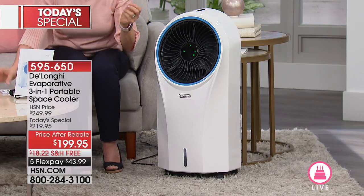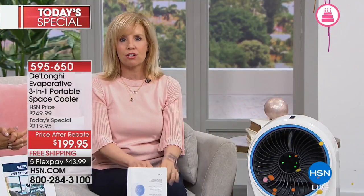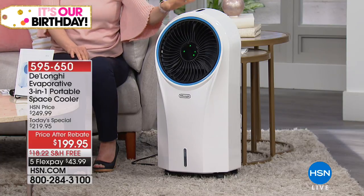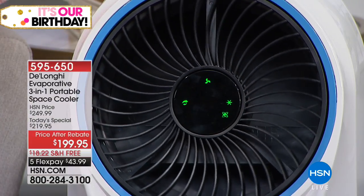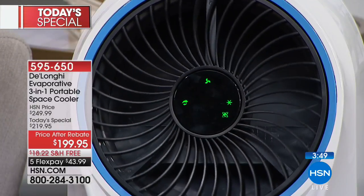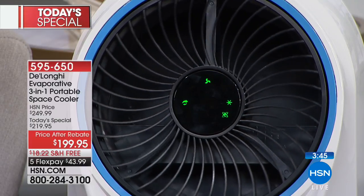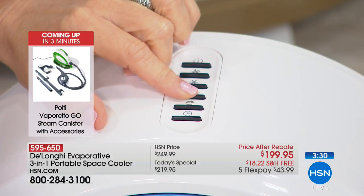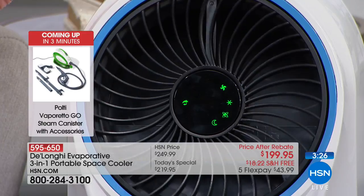Most people will get it because it cools the air naturally and is energy efficient — but if it does more, that's even better. It has three fan speeds — high, medium, low — and you can use it as just a fan too. There are also three wind modes, including a night mode: 30 minutes on high, 30 minutes on medium, then it automatically goes to low. It kicks in to cool the room first, then quiets down. It's really very quiet. We have just a couple of minutes left — today's special, very popular, five flexible payments, free shipping.